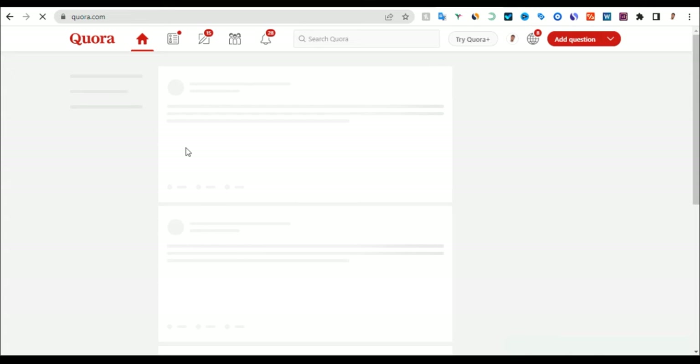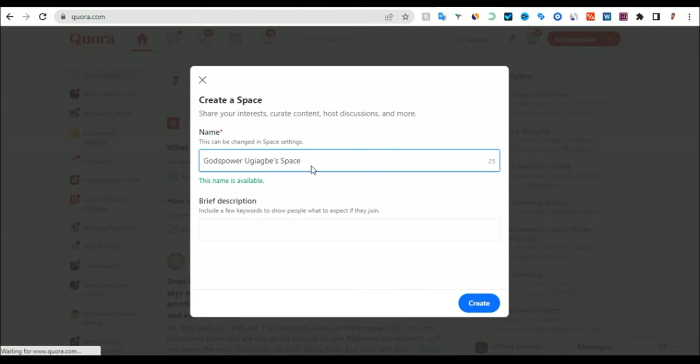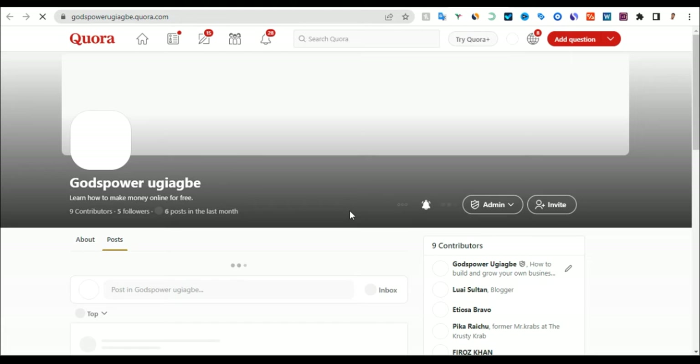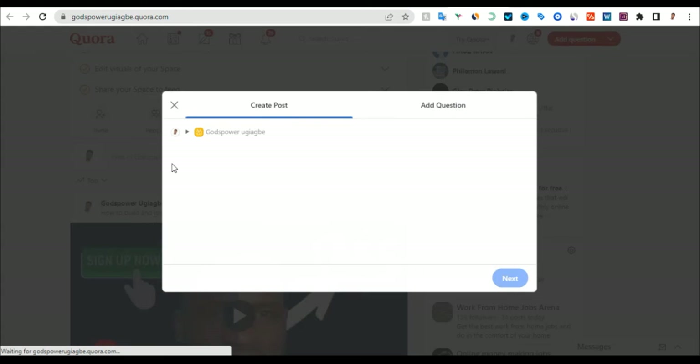Once you come to the home page of Quora, what you can do is create a Space on Quora where you can write articles about Canva. Click here to create a new space. You can call your space something like 'Canva Pro for Beginners' and write a short description about the page. A space is like a page — similar to a Facebook page where you talk about your business. Once you do that, click on Create, and it will be created. Then all you need to do is keep answering questions there, and the more questions you answer, the more money is going to be made.